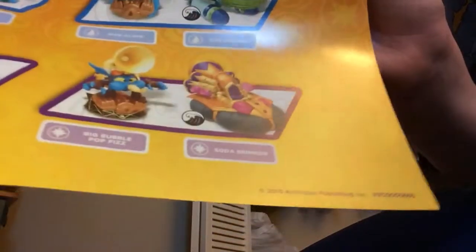Okay, here we go. We got Wrappy Dabby. We have — oh, this is gonna be hard to do — we have Cobra Cadabra. No — Soda Skimmer and Big Bubble Pup. You know what, I'm gonna let you guys read this because this is gonna be too hard for me.